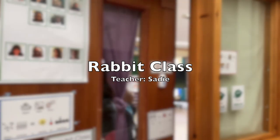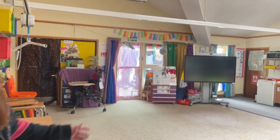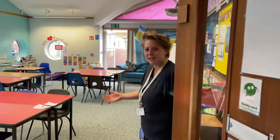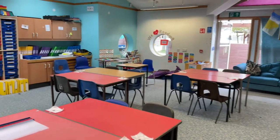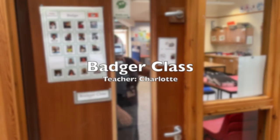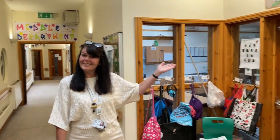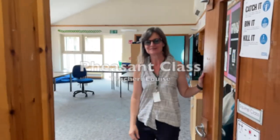So here we are in Middle Department. We have 11 classes — we'll go through them now. We have Rabbit class. Hi, I'm Sadie. Welcome to Rabbit class. And then we have Hedgehog class. Hello, I'm Hannah. Welcome to Hedgehog class. Moving up the corridor, we are now moving to Badger class. Hi, I'm Charlotte. Welcome to Badgers. And here's Pheasant class. Hello, I'm Louise. Welcome to Pheasant class.